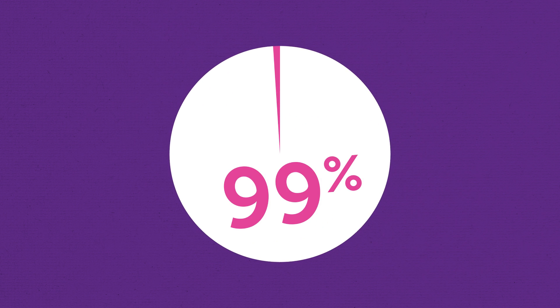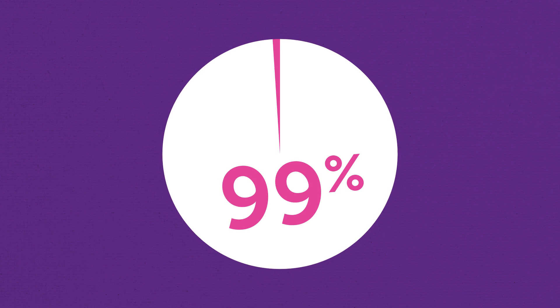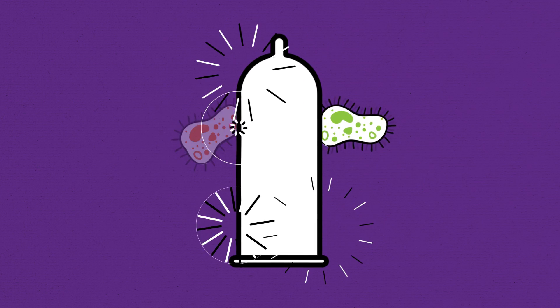Both are over 99% effective at preventing pregnancy, but remember, they don't protect you from STIs, so make sure you use a condom too.